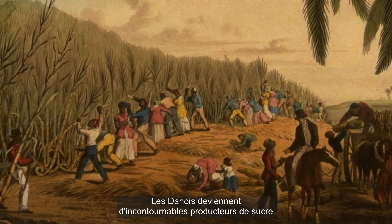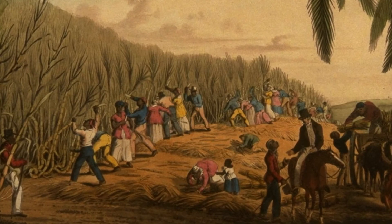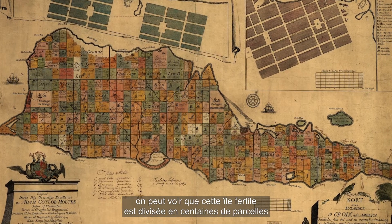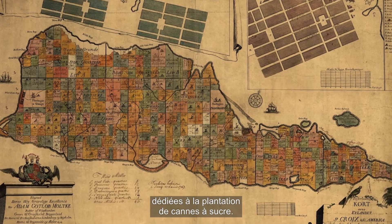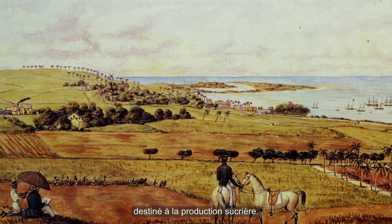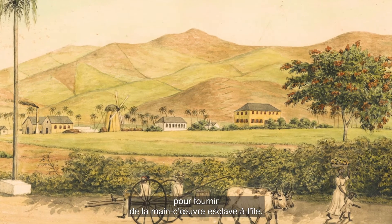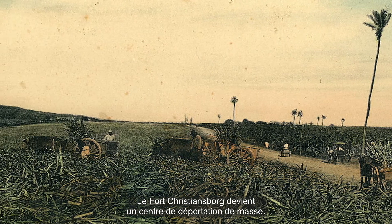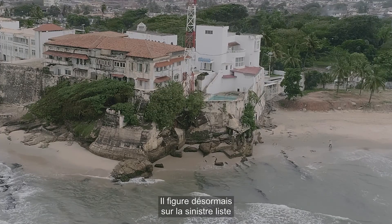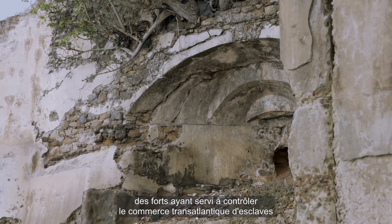The Danes become major producers of sugar when they purchase the island of Saint Croix from the French in 1733. As shown on a map produced at the time, the fertile island is divided into hundreds of plots for sugar plantations — the whole colony turned into a giant concentration camp to produce sugar. The Danish merchants use their African colony on the Guinea coast to supply enslaved labor to the island, and Christiansborg Castle becomes a mass displacement center.